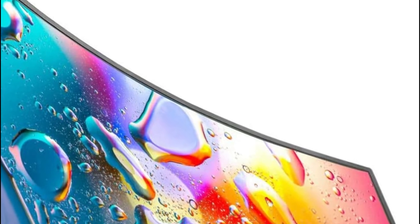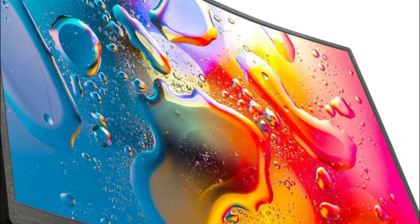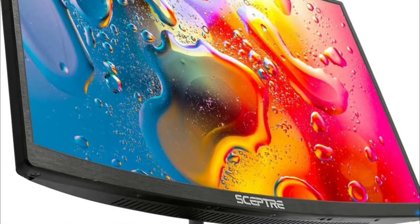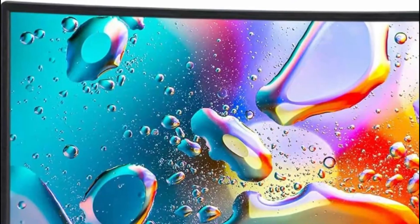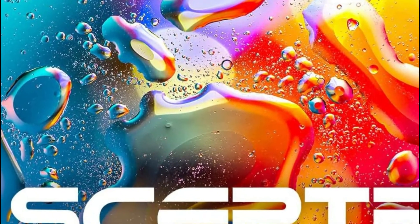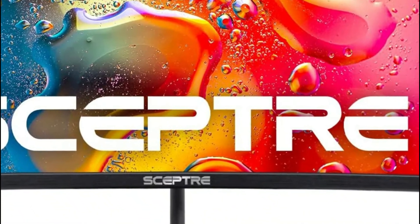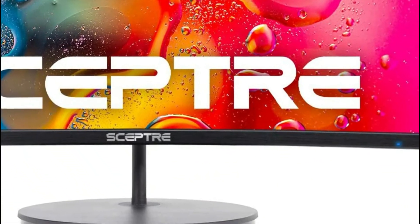It is ideal for both work and gaming. The built-in speakers provide robust and smooth sound while saving space on the desk. Blue light shift minimizes blue light, letting you easily work, watch, or play with no strain on your eyes. A display tilt of 15 degrees back and 5 degrees forward lets you find the ideal position that combines clarity with comfort.